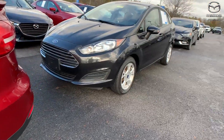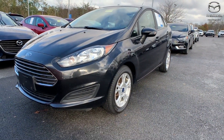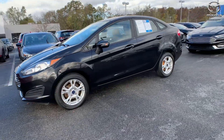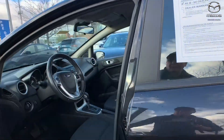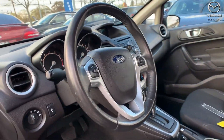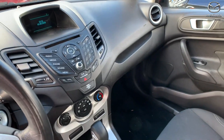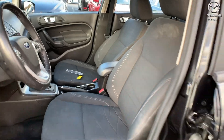Moving on to our second vehicle, this is a 2015 Ford Fiesta SE, exterior color is in a tuxedo black. The vehicle does have front wheel drive, it has the SE appearance package, there is the steering wheel mounted audio controls and the fully automatic headlights. Interior is in a charcoal black, mileage is 111,000, and the price is $5,800.